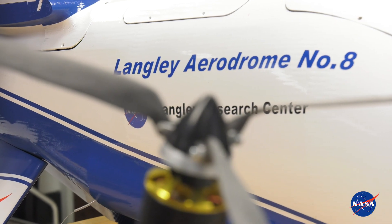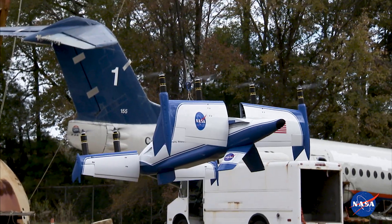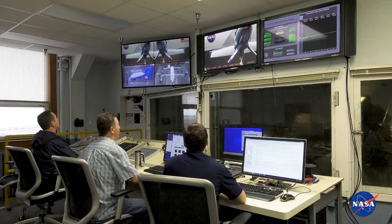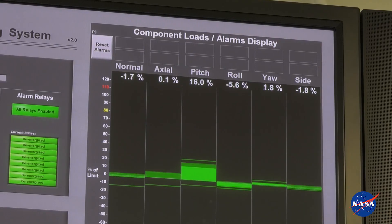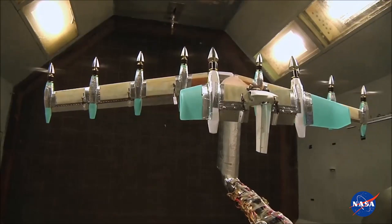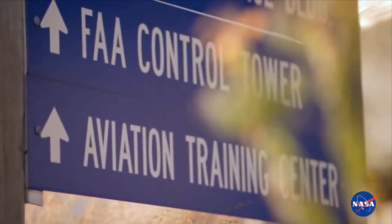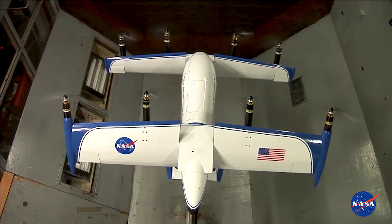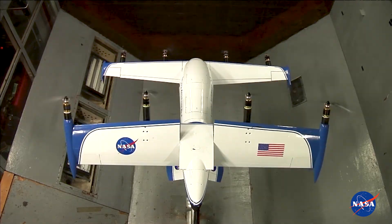The LA-8 is a test bed where you could try lots of different technologies, and it's a flying laboratory for urban air mobility. This is all about getting the data and getting the process down so that we can help the private sector. We'll be working with flight control companies, airframe designers, and the FAA to help them develop regulations and airworthiness certification for these vehicles. The project is supposed to help a broad variety of different customers and accelerate the whole urban air mobility effort.